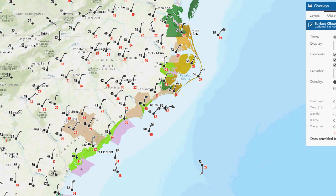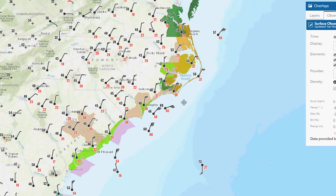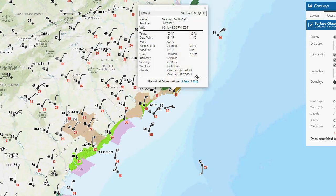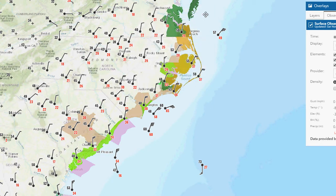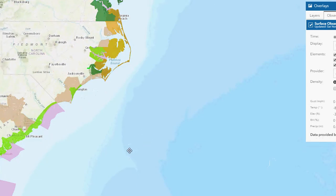Look over here — here's another buoy with a gust to 65 miles an hour. That's insane. If we go on land, you'll see there are some pretty intense gusts even on land — a gust up to 48. It's only going to get worse with this storm as it starts moving northward a little bit. This is some intense gusts here.